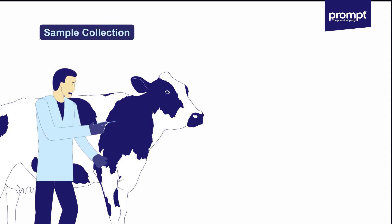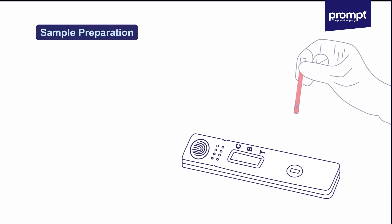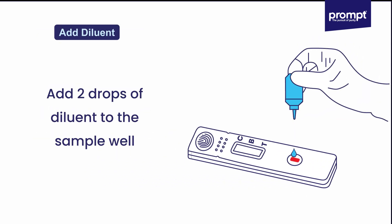Step one — sample collection: collect two to three milliliters of blood from the animal's tail, jugular, or ear vein after 28 days of artificial insemination. Step two — sample preparation: add three drops of blood to the test strip's sample well.